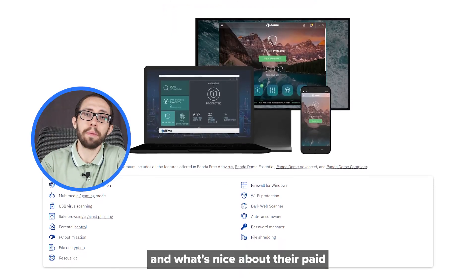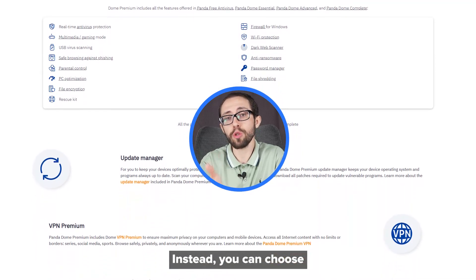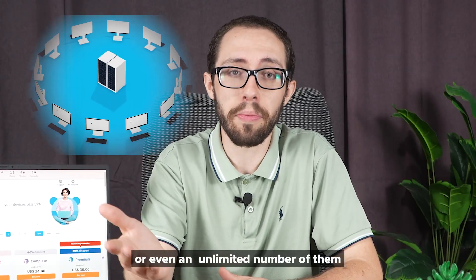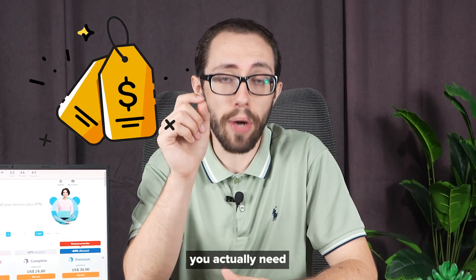What's nice about their paid plans is how flexible they are. You're not stuck with a one-size-fits-all subscription. Instead, you can choose how many devices you want to protect — one, three, five, ten, or even an unlimited number if you have the budget for it. The price adjusts based on what you pick, so you're only paying for what you actually need.